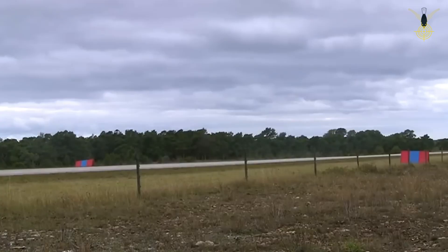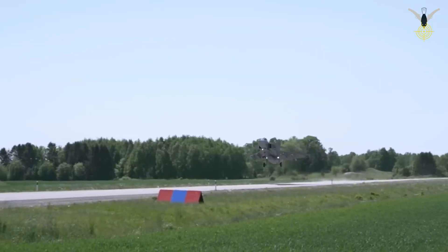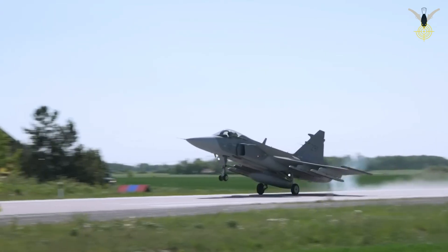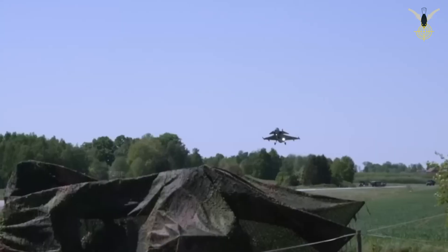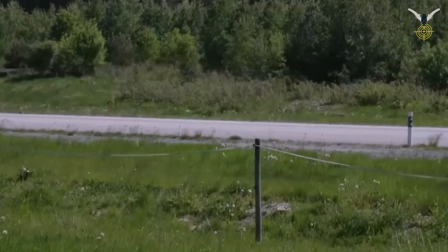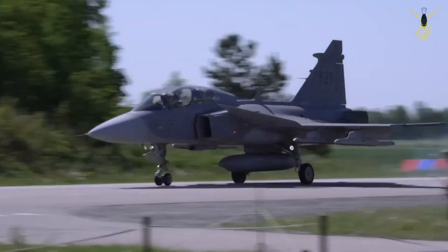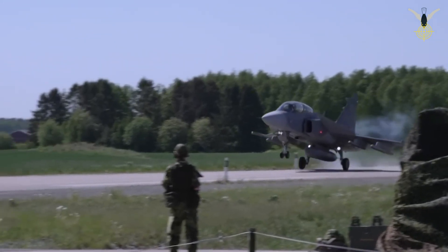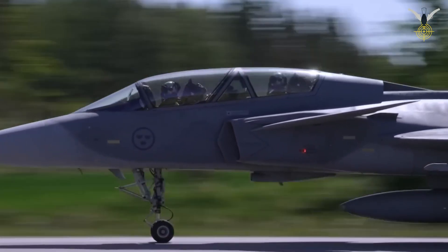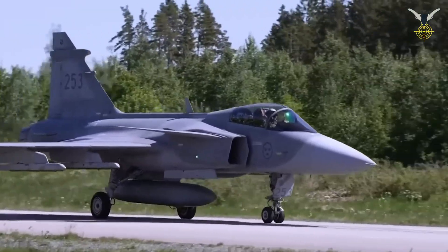Looking at its propulsion, the first-generation Gripen A/B models used the Volvo RM12 engine, a licensed and Swedish-adapted version of the General Electric F404 engine. This engine provided around 80kN of thrust, sufficient for the aircraft to exceed Mach 2. The engine choice was also a strategic decision — reliable, relatively easy to maintain, and powerful enough for short runway takeoffs. As technology advanced, so did the Gripen. The new-generation Gripen E/F model is based on the General Electric F414 engine — the same highly reliable and powerful engine used in the F/A-18 E/F Super Hornet. The F414G model, adapted for the Gripen E, provides approximately 98kN of thrust, significantly enhancing the aircraft's performance, particularly its supercruise capability — the ability to reach supersonic speeds without using the fuel-guzzling afterburner. More thrust also means a greater payload and fuel capacity.